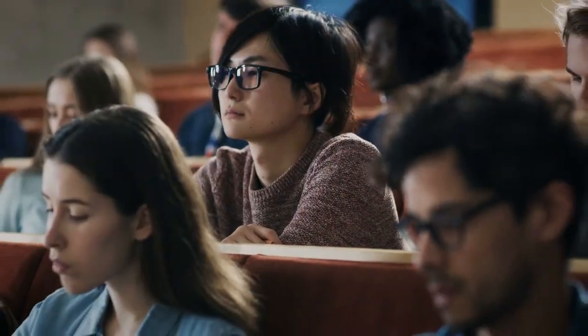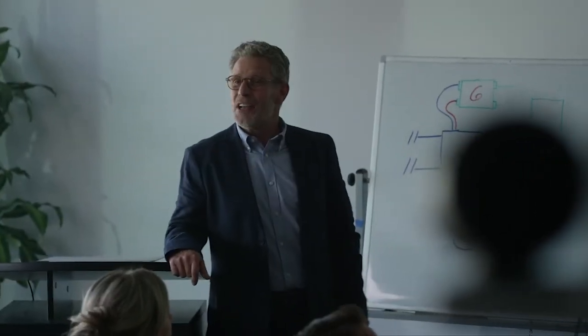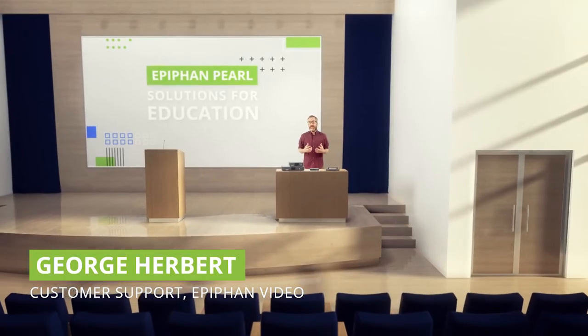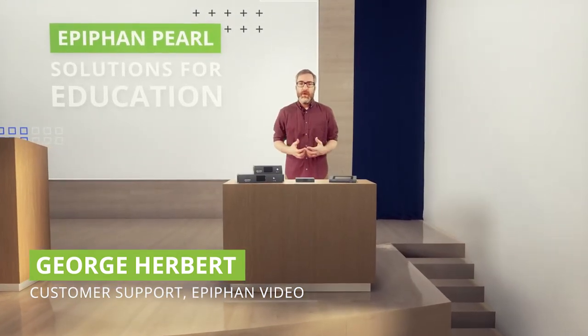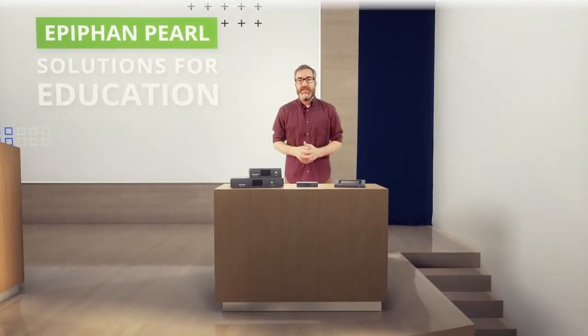Lecture capture, online learning programs, flipped and hybrid classroom content, and school event streaming — these are just some of the applications for video in education today. So how can you help your institution take full advantage of opportunities like these while meeting the needs of students, faculty, and staff with a flexible and scalable video production environment powered by Epiphan Solutions?